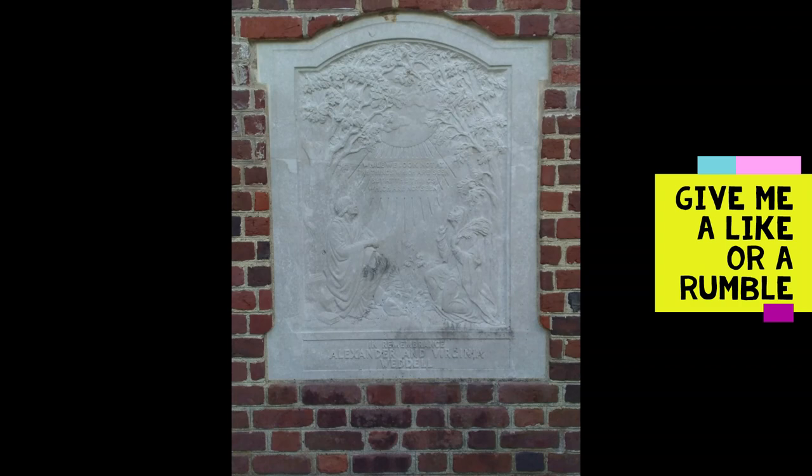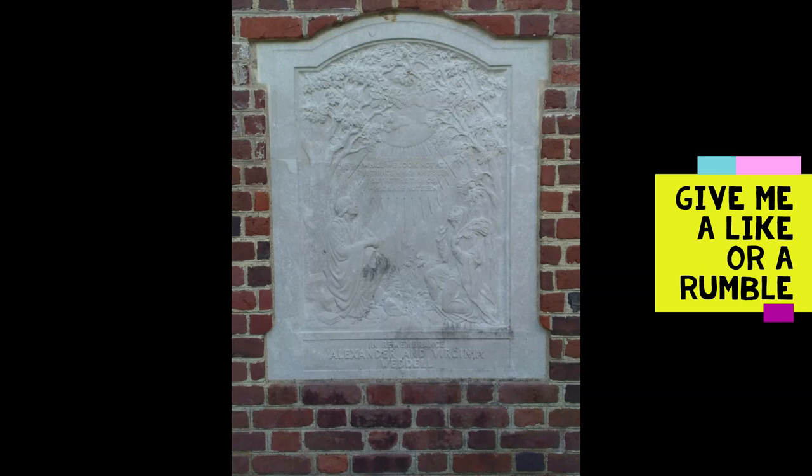Please smack that bell and subscribe and show me some love with a like or a rumble. Until that time, this is Robin on the Road, your concierge for all things travel, and I hope to see you out there on a road of your own. Until then, safe travels.